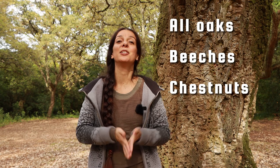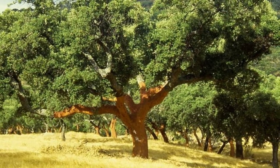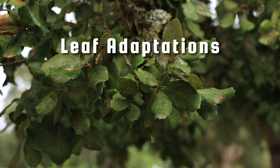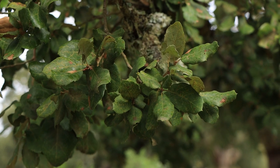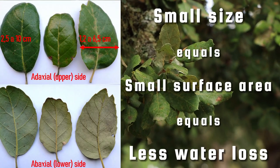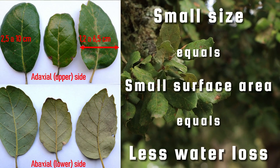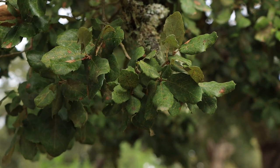It belongs to the Fagaceae family that includes all oak species as well as other beloved trees like the beech and the sweet chestnut. The cork oaks have to endure very hot and dry summers. Their leaves play a critical role in their survival strategy. By being small, the leaves' surface is also small, thus minimizing water loss through evaporation, especially in scorching weather.